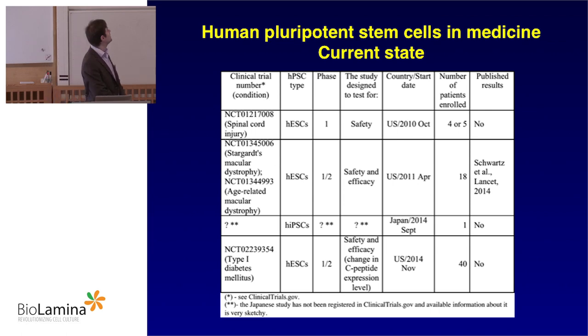One may point out a couple of common features. One common feature is that the studies either use immunoprivileged sites or they create a site that protects the cells from the immune system. The second thing is that at least some of these groups treated patients with precursor cells, which shows how truly they believe in the differentiation methods that exist right now.